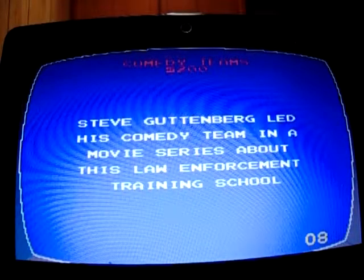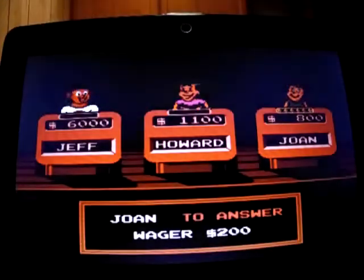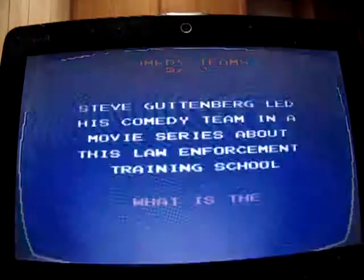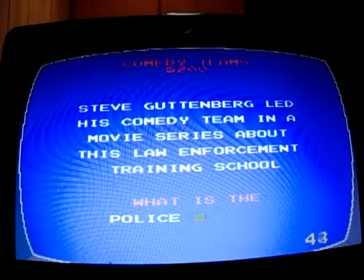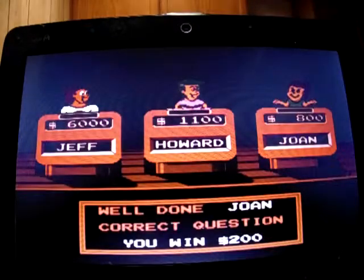Comedy Teams for 200: 'Steve Gutenberg led his comedy team in the movie set at a law enforcement training school.' I think it's Area 51, but I'm not sure. Joan got it — it was Police Academy. She moves up to 1,000.